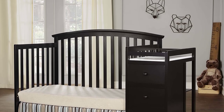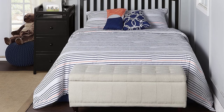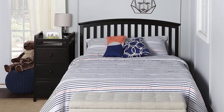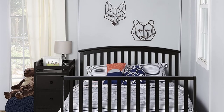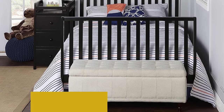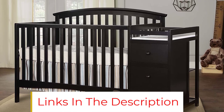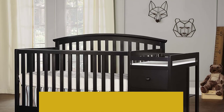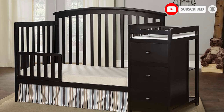A mini crib is a great alternative for smaller spaces, such as parents' bedrooms, smaller apartments, or to store at grandparents' house to make traveling back and forth easy for the whole family. Rolling wheels allow you to move the crib around freely and to clean those hard-to-reach areas under the crib. Wheels can be locked to keep the crib stationary. Three adjustable mattress positions let you lower the mattress as your baby begins to sit and stand. Finished in a non-toxic multi-step painting process and lead and phthalate safe.